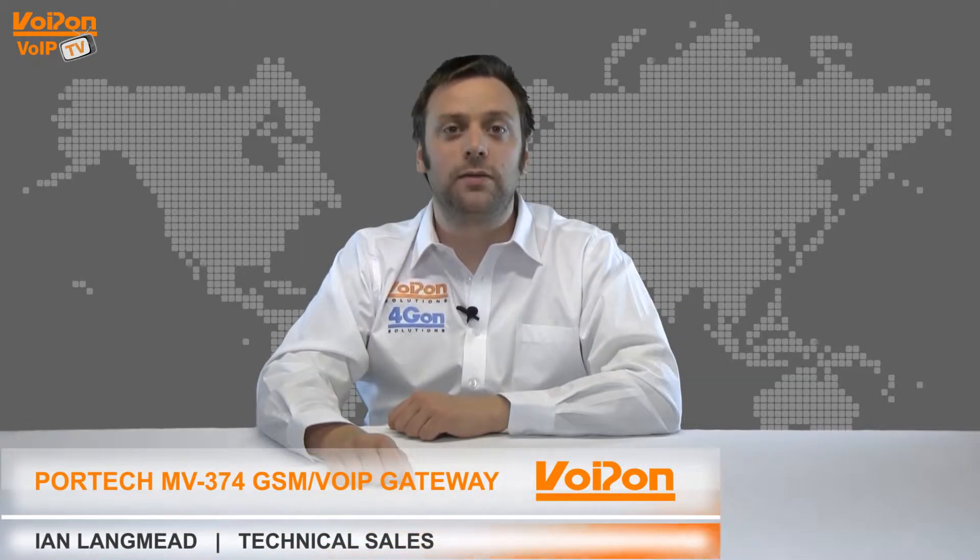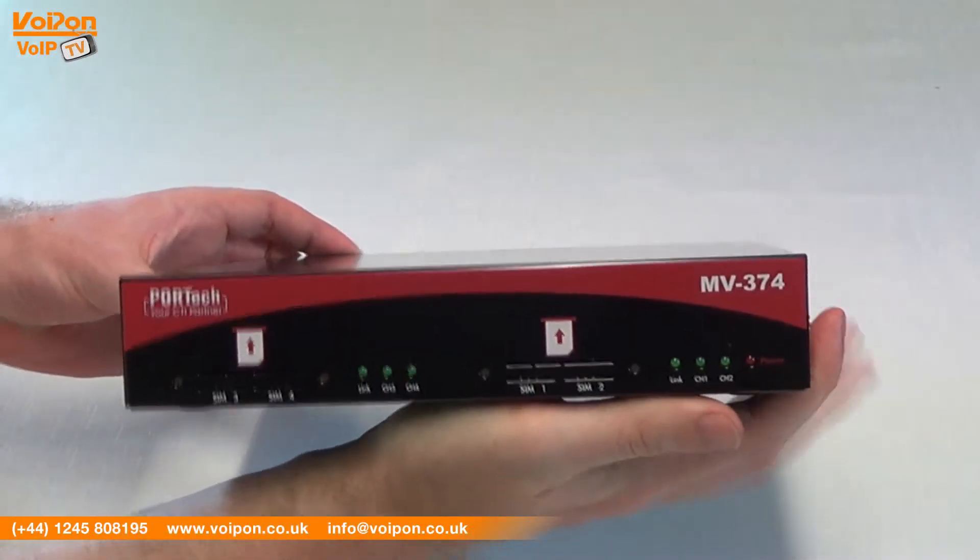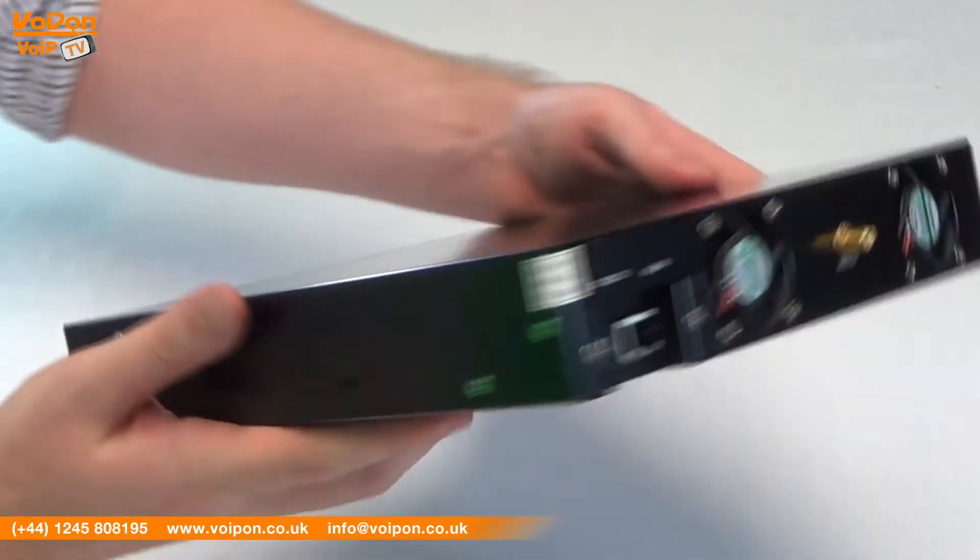Hello and welcome to VoIPTV, VoipOnSolutions Video Product Review Channel. I'm Ian Langmead, part of the technical sales team at VoipOnSolutions and their sister company ForgeOn, both leading distributors of communications equipment and serving customers worldwide.